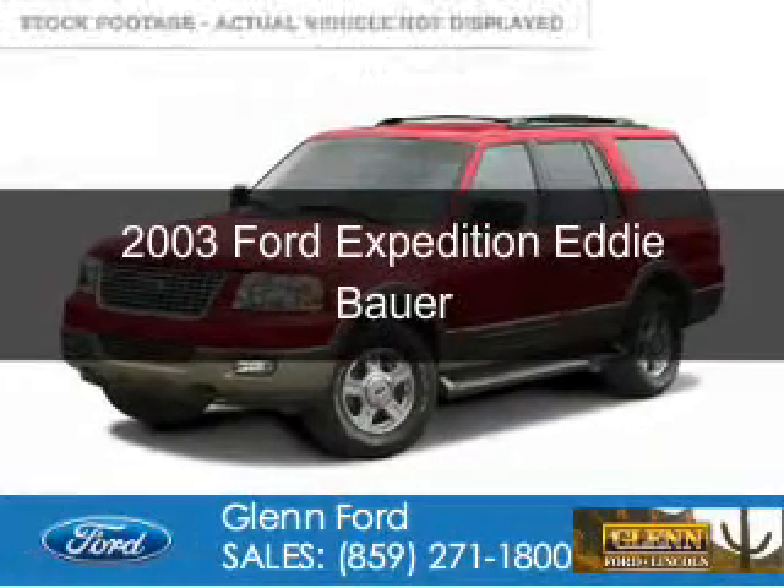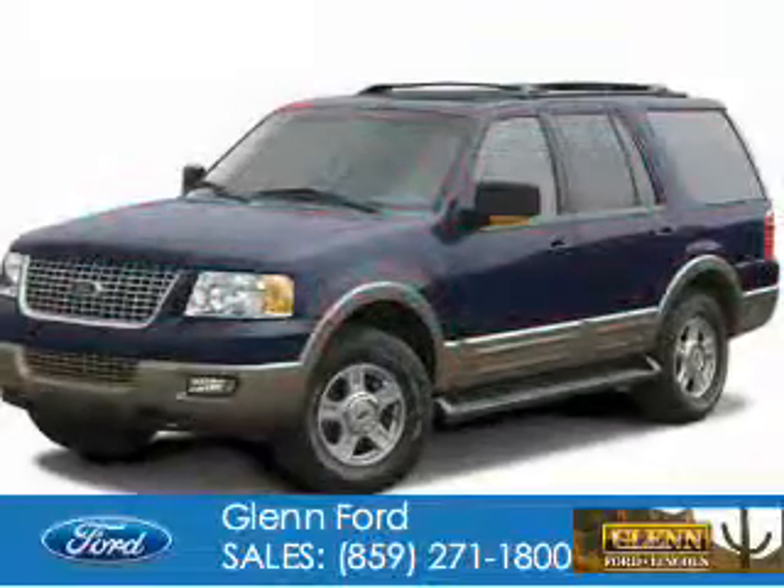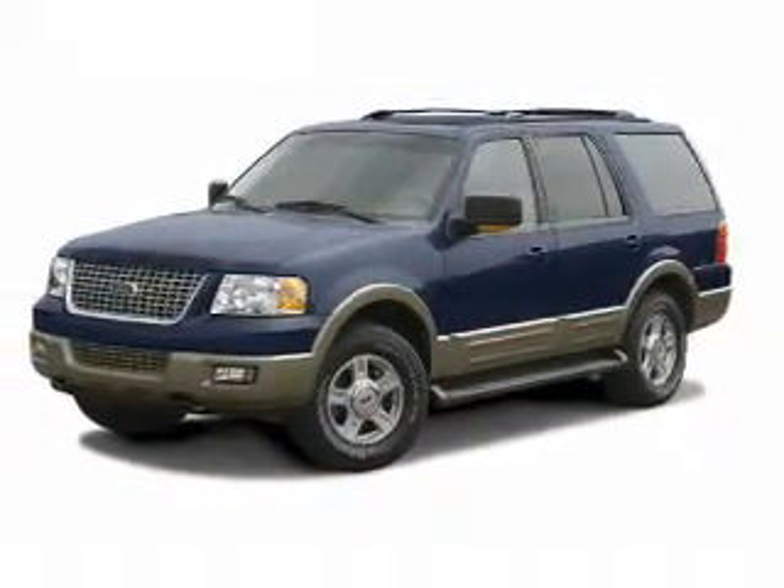This is a used 2003 Ford Expedition. It's powered by four-wheel drive, a 5.4-liter, eight-cylinder engine, and a four-speed automatic transmission.